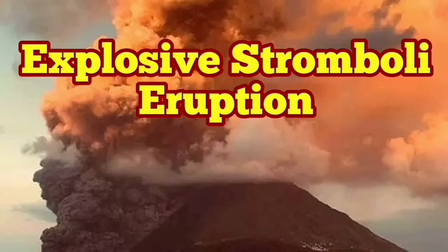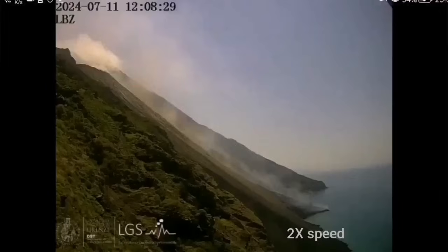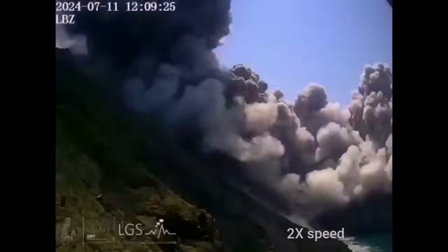Italy doesn't stop to amaze us in this hot season of the summer. We have an explosion of the Stromboli volcano caught on camera.